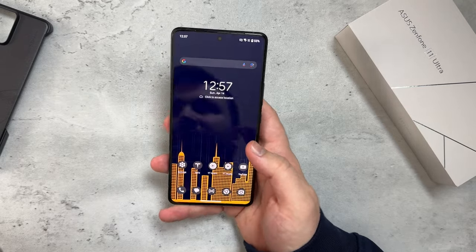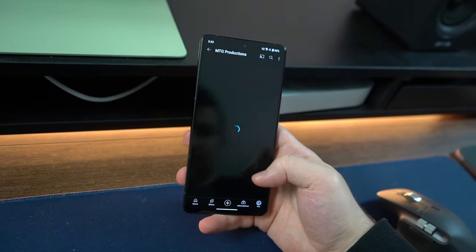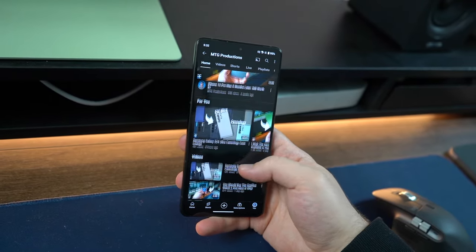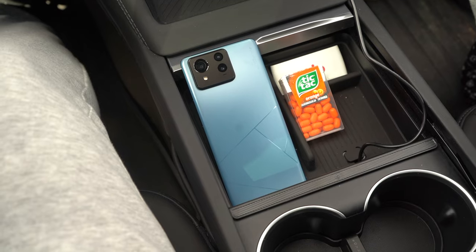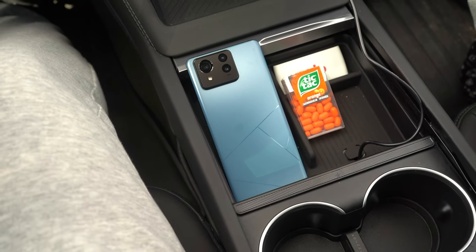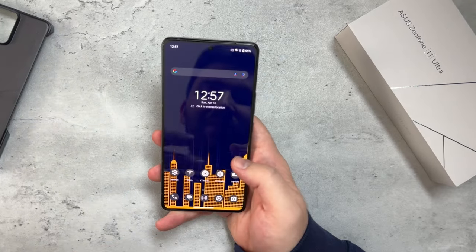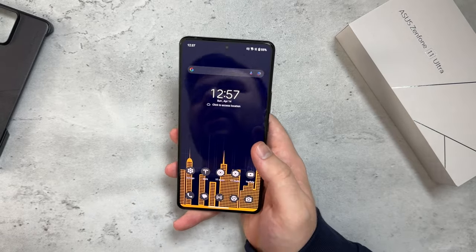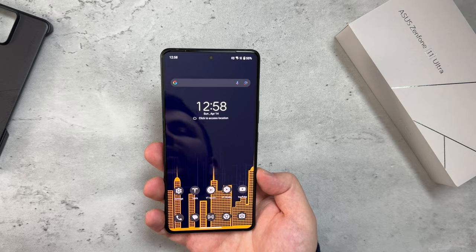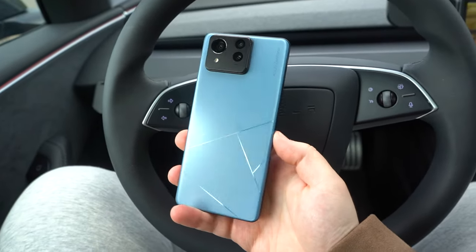It has a near-stock Android experience — it's Asus Zen UI, but when you're setting up the phone and later on, you can change it to literally stock Android or Asus Zen UI. I chose Asus Zen UI because it does have some extra features that make the phone a little bit better than what you'd get with the stock Android look and feel. It's nice that Asus offers you that choice.